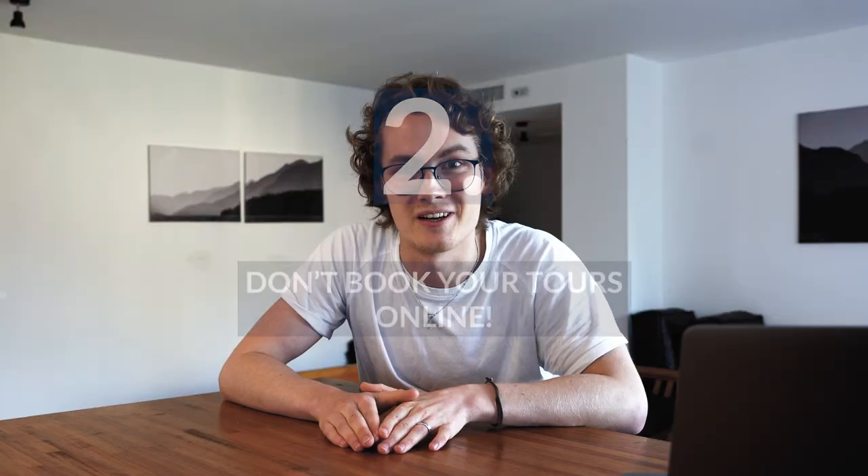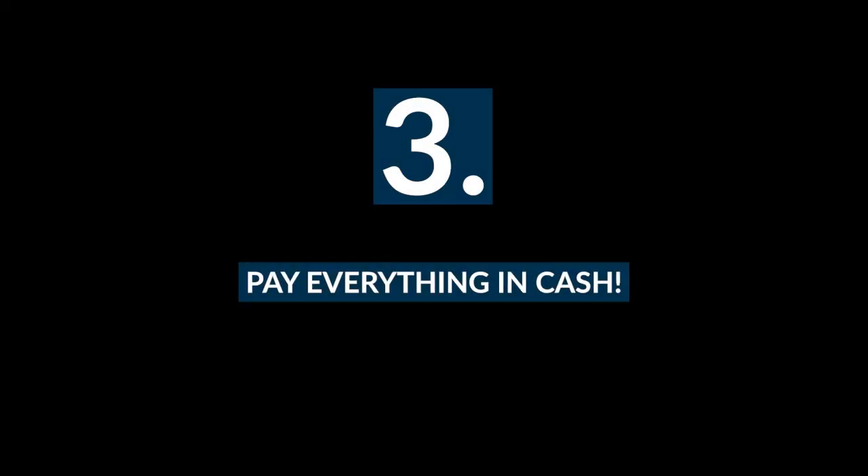Secondly, don't book your tours online. TripAdvisor and similar platforms are an easy way to do it, but if you want to save money, don't — it costs you so much more. Rather go to the port directly or get a number from a tour operator via your hotel or hostel receptionist.